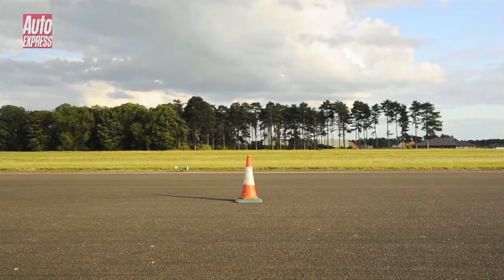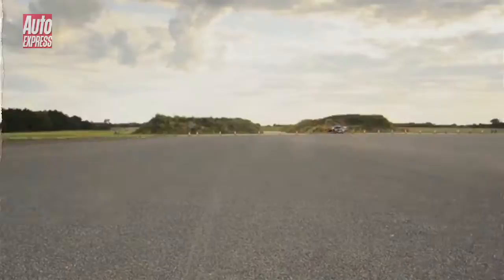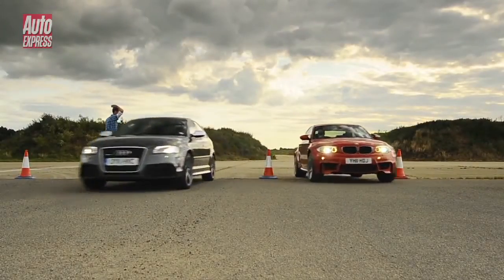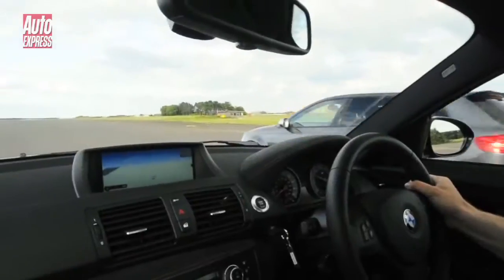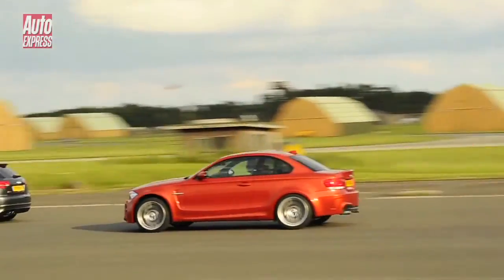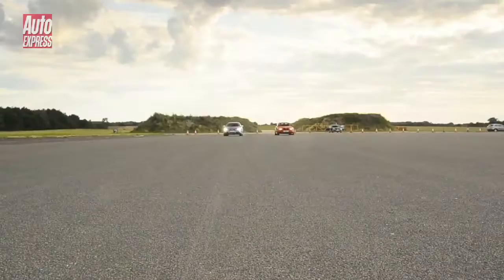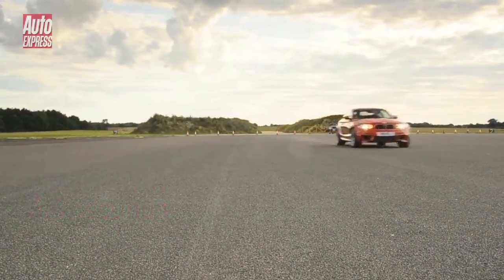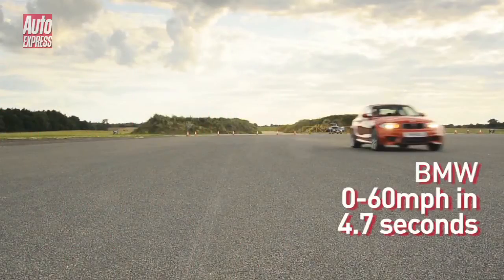Let's have a look at that again in more detail. The Audi's first off the line, its all-wheel drive providing a massive traction advantage over the BMW, while the automatic gearbox means all the driver has to do is bury the throttle and keep the wheel straight. The RS3 hits 60mph in just 4.4 seconds, 0.3 of a second faster than the 1M.